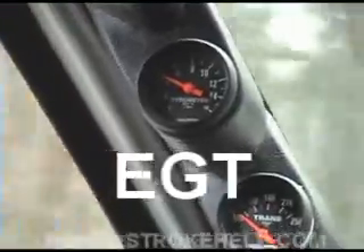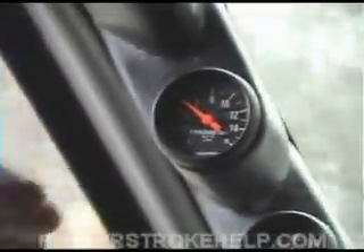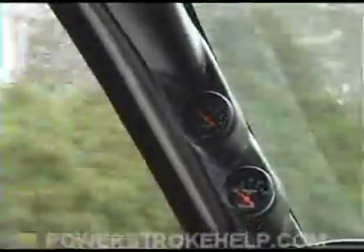Having an accurate representation of your EGTs in front of you is an extremely important thing. Exhaust gas temperature is probably the single most important indicator of how long your engine is going to last. If you run an engine constantly pulling a big trailer and you are over 1,300 degrees sustained, you're going to have significant damage to the inside of your engine.